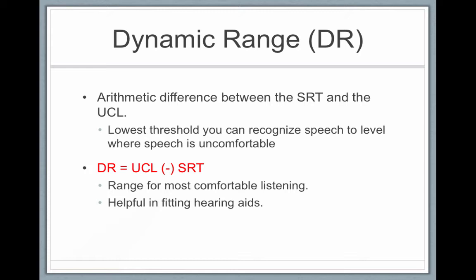A person with hearing loss may have an SRT of 40 decibels, and the level where sounds become uncomfortably loud might be 80 decibels. So 80 minus 40 gives only a 40 decibel dynamic range — a very limited range. As an audiologist, your goal is to take that 40 decibels and expand it by fitting hearing aids or cochlear implants, lowering their speech recognition threshold and ensuring sounds don't become uncomfortably loud.